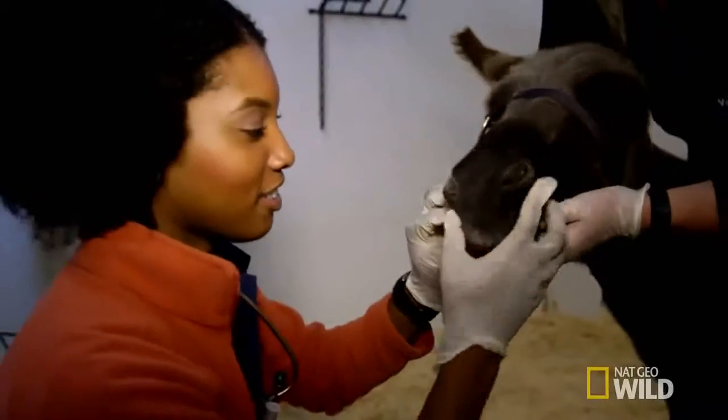Vet techs are a very reliable and valuable resource to have. They know.